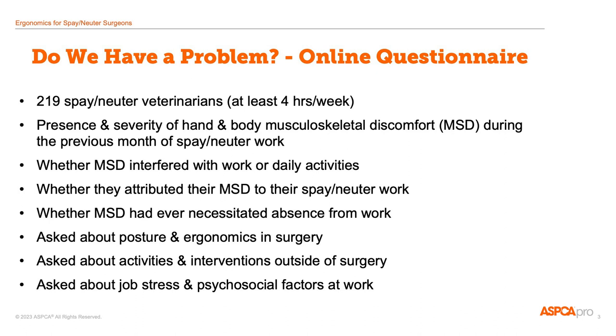I asked about hand and body pain, whether that pain affected their work or activities, whether the pain was related to spay and neuter, and whether they ever had to miss work because of the pain. I also asked about interventions that they had tried during their surgery day as well as outside of surgery, and about job stress and their satisfaction at work.